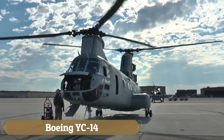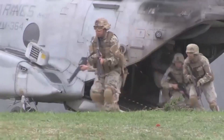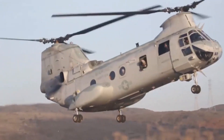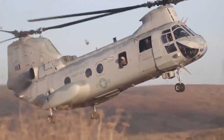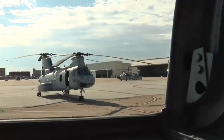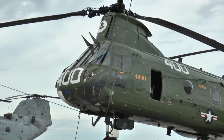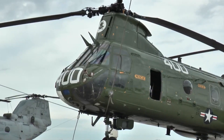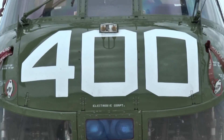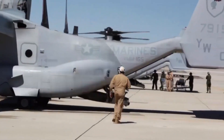The Boeing YC-14 was an experimental twin-engine tactical military transport aircraft developed in the 1970s as part of the U.S. Air Force's Advanced Medium STOL Transport (AMST) program, aiming to replace the Lockheed C-130 Hercules. Featuring a high-wing design with a wingspan of 39.32 m and a length of 40.13 m, the YC-14 utilized an innovative upper surface blowing technique to enhance its short takeoff and landing capabilities.